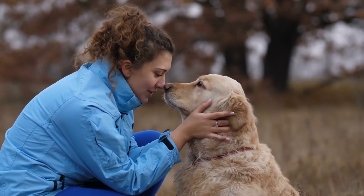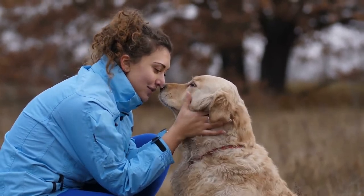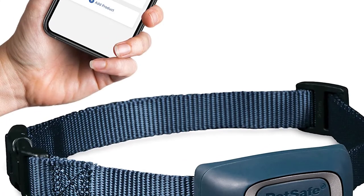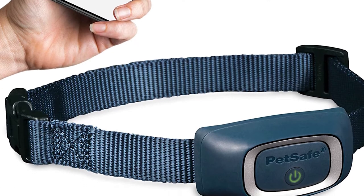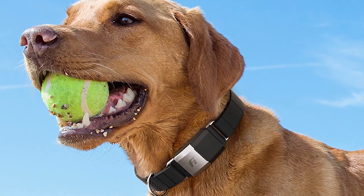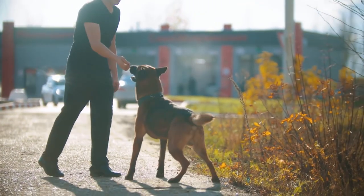This smart dog collar can be attached to pretty much any dog collar strap, but it's recommended for use only with dogs that weigh at least 15 pounds. There's a small and ultra-durable loop clip integrated at the back of the device. To attach it, simply pass your dog's collar through this loop clip, and that's it.